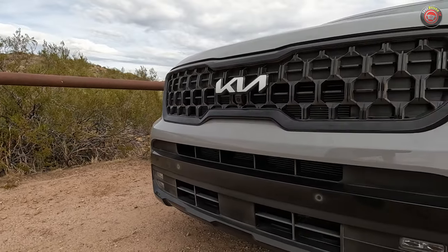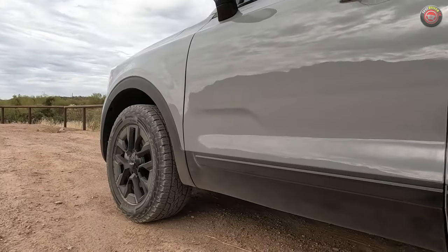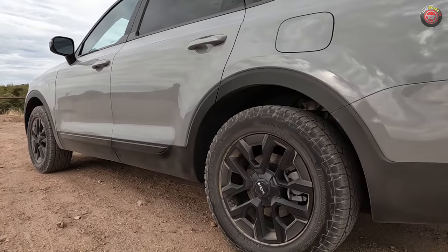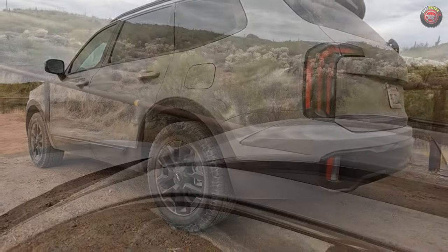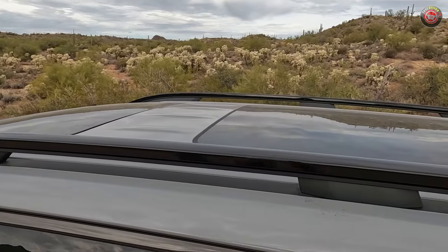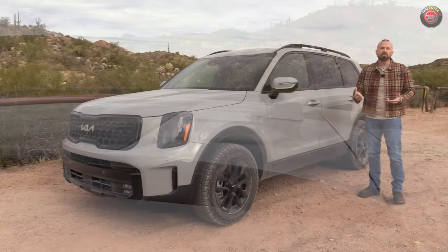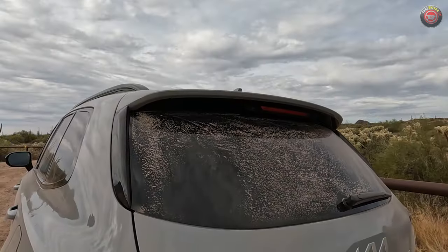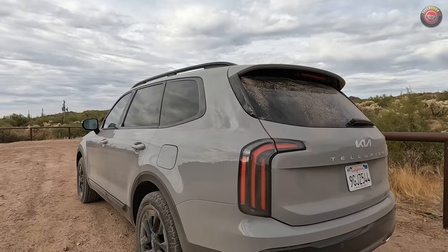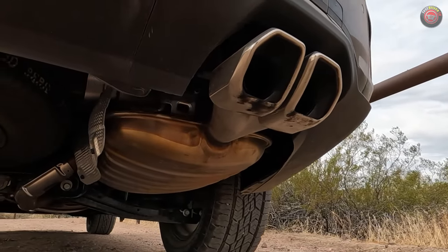Looking around the vehicle: black trim and a unique front fascia treatment, but not a unique fascia that gives a better approach angle or any skid plate element. The standard cladding along the bottom is included. Up on the roof is a raised black roof rail — that's important because if you're going camping, overlanding, or skiing, it enables you to put a lot of accessories up there much more easily than standard roof rails. The back has the same black trim look.